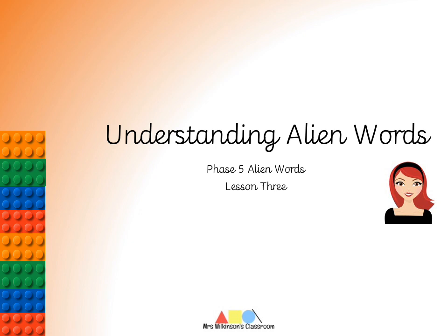Good morning boys and girls, welcome to today's phonics lesson. We are carrying on with alien words again today. I hope you enjoy.